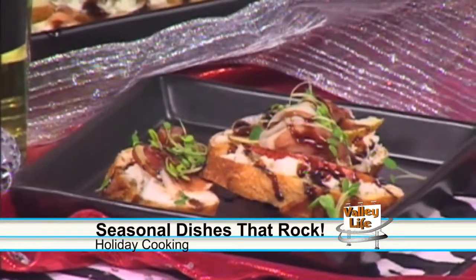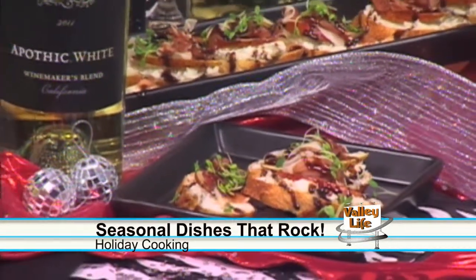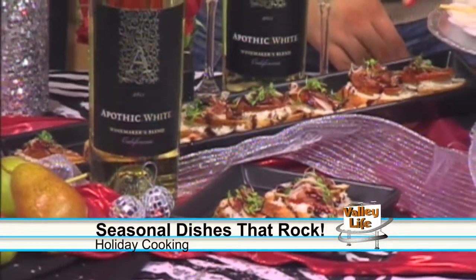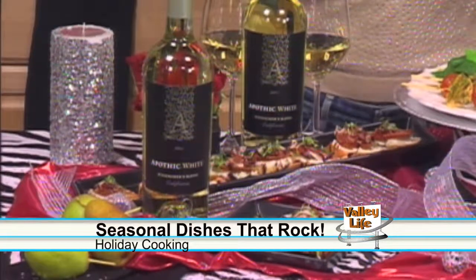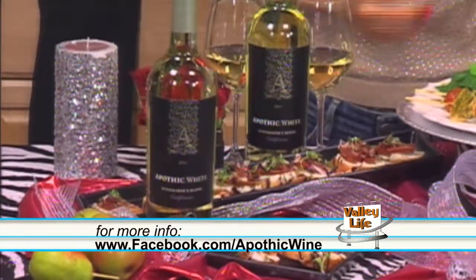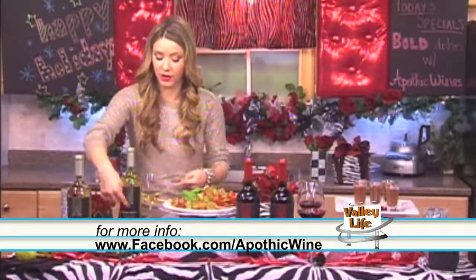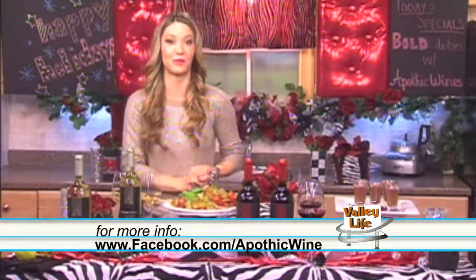We're going to kick things off with a prosciutto crostini. Basically what we've got here is a crostini that's been slathered with creamy goat cheese, a slice of fresh sweet pear, topped off with some salty prosciutto, and drizzled with a sweet and tangy balsamic reduction. Now these suckers pack a lot of flavor, yet are so simple to make. And they pair perfectly with Apothic White. This wine is very fresh — you've got notes of pineapple, the subtle flavors of peach, which works really well with the fruit in the crostini, and of course is a nice contrast with the saltiness of the prosciutto.